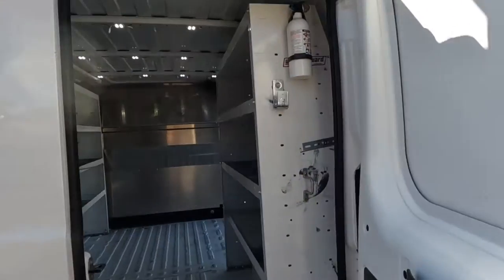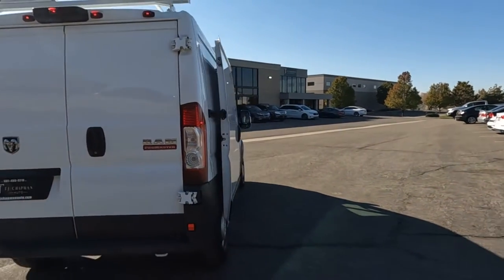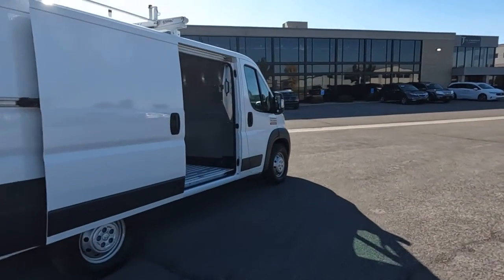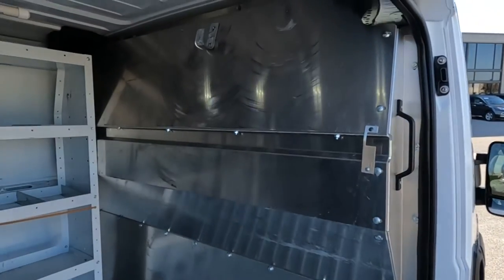Brackets there on the back, fire extinguisher. I'll go ahead and close up this sliding door after I show that to you. There is the barrier.